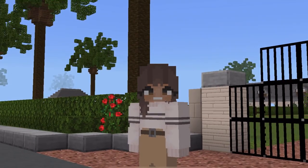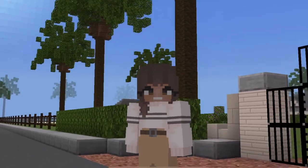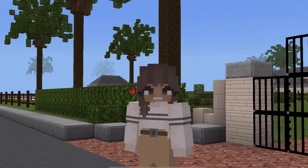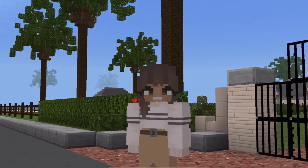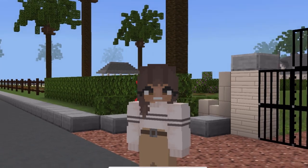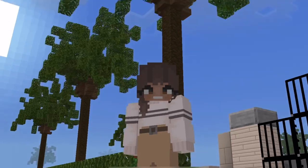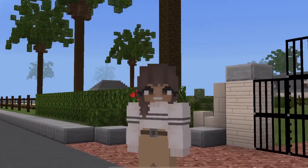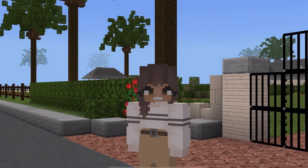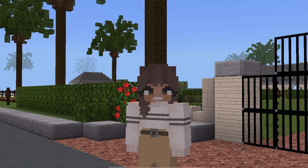Hi guys, and welcome back to my channel! Here we are down in Florida. I'm so excited because this barn was inspired by WEF — the Winter Equestrian Festival — which happens annually in Wellington, Florida from January through April. I've personally never been, but it's like my dream to go there and watch some of the shows because they're just incredible.